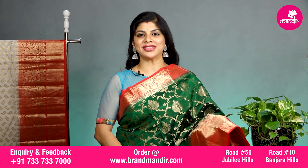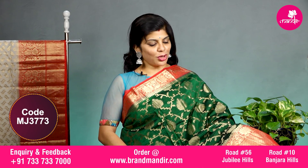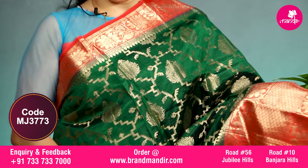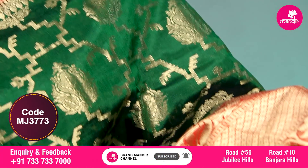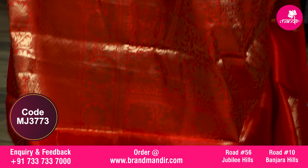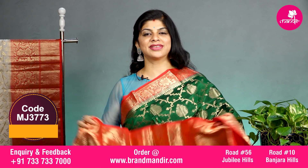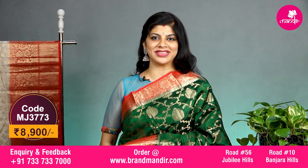Here we go with this lovely bottle green and red color combination saree with all over geometric design with florals. The border on both sides has floral vines, and on the downside we have a small floral booties border. The pallu is completely floral brocade contrast. The blouse is contrast with border and the saree costs 8900. Let's see the overall look of this beautiful saree.